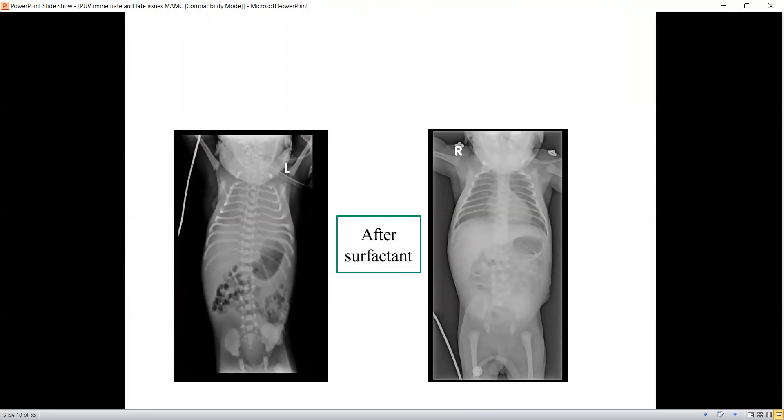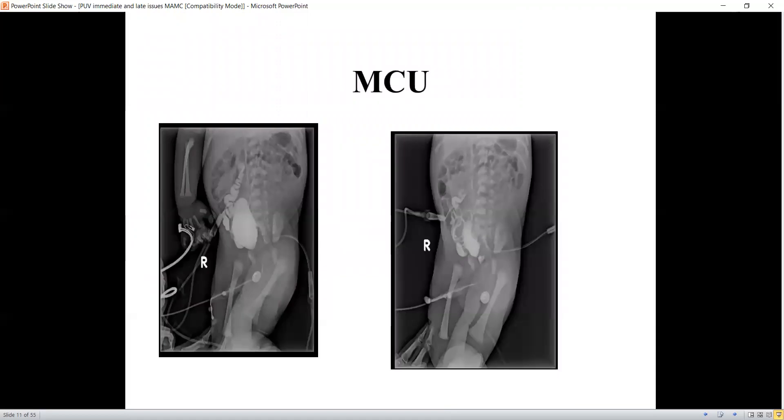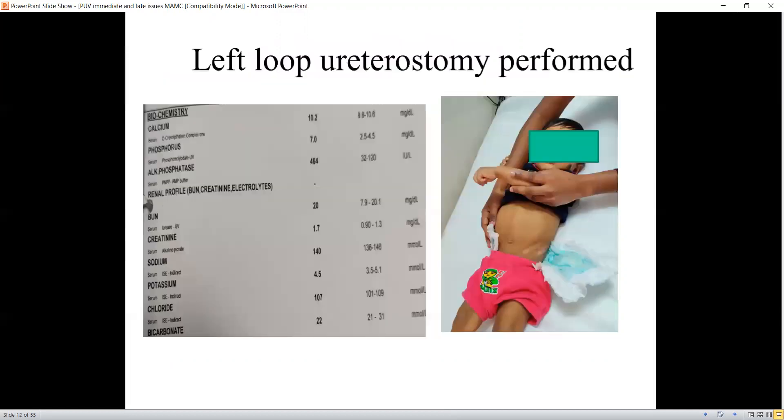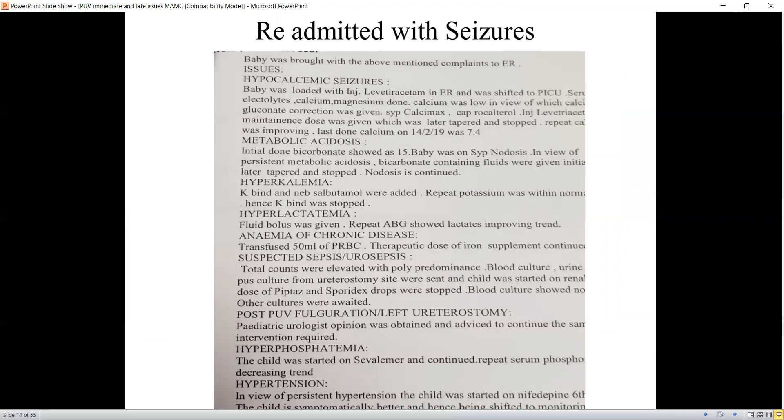You can see how bad the lungs were before surfactant, and thankfully after surfactant things improved. We could not shift the baby out of the ICU. We performed a cystogram and found evidence of posterior urethral valve with reflux into the right kidney. The initial creatinine was 2.8, it increased to 4.9, and then with catheterization it slowly started coming down. The right kidney was multicystic and the left was the only functioning kidney, so we performed a left loop ureterostomy and the patient improved and went home. The baby was later readmitted with hypocalcemic seizures, metabolic acidosis, hyperkalemia, and hyperlactatemia.